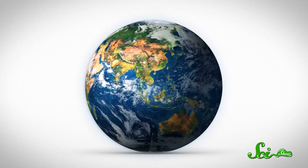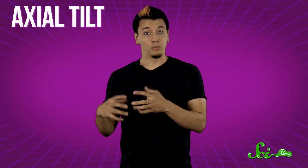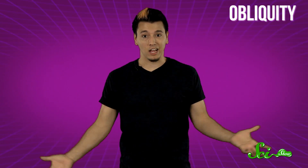So the Earth spins on its axis at a fixed angle of about 23 and one-half degrees. And as the Earth goes around the Sun once every 365.25 days, this axial tilt, or obliquity, changes the exposure of the Sun's radiation that different parts of the Earth experience at any given time.